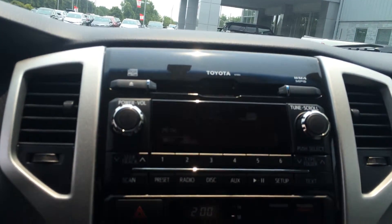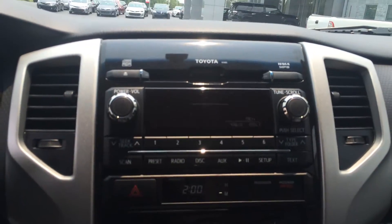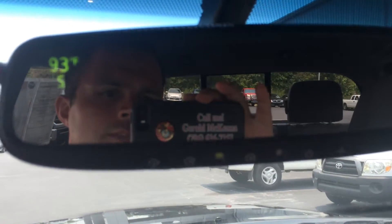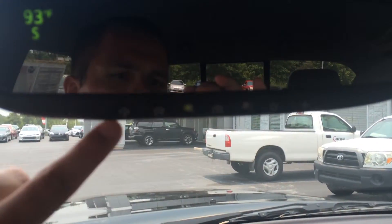There are your climate controls. And you have AM, FM, CD, and satellite capability as well. You also have an auto-dimming rearview with compass and temperature, and a three-button garage door opener. Let me go ahead and show you the backup camera, which can really come in handy.